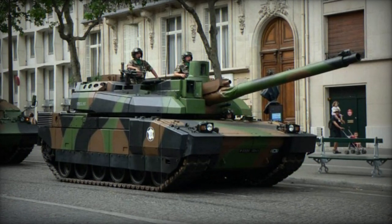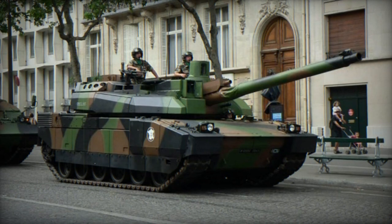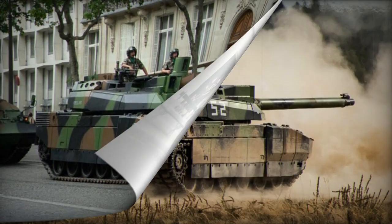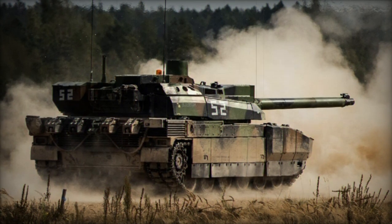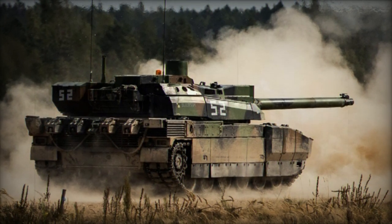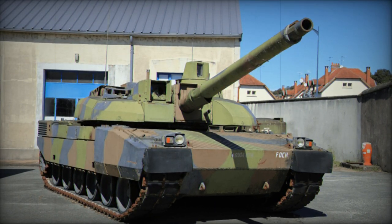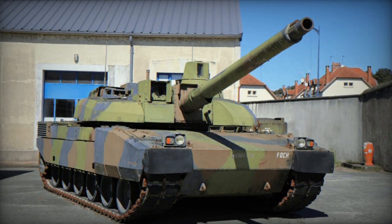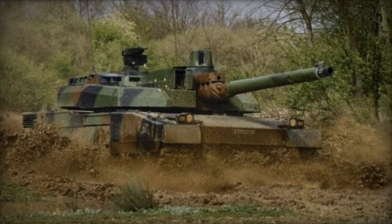The Leclerc Main Battle Tank (MBT) was created by GIAT Industries to replace the AMX-30 series tanks. Its development commenced in 1978, and the initial prototypes were constructed in 1989. Production of the Leclerc commenced in 1991. This tank was named in tribute to General Philippe Jacques Leclerc, who led a French armor division during World War II.